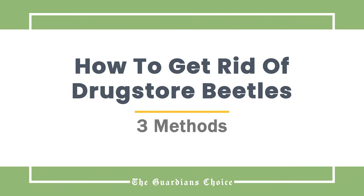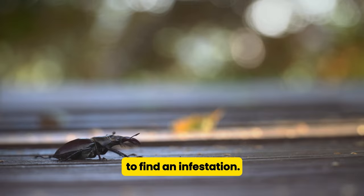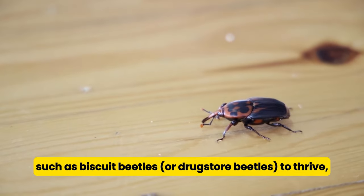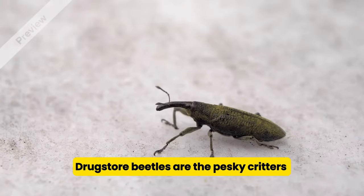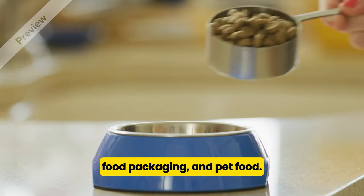How to get rid of drugstore beetles. Most people don't think to check their dried food for pests, as it's not somewhere you'd necessarily expect to find an infestation. Your store cupboards can, however, become somewhere for pests such as biscuit beetles, or drugstore beetles, to thrive, which can cause contamination and health risks. Drugstore beetles are the pesky critters that will likely have entered your house in items such as grass or bird seed, food packaging, and pet food.